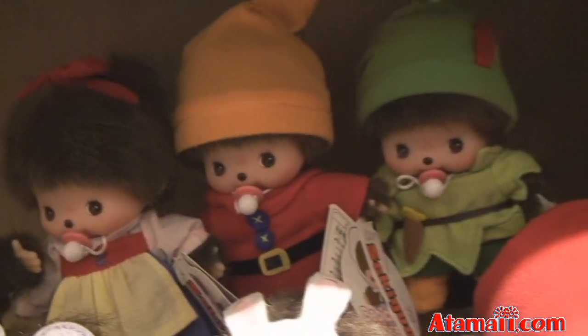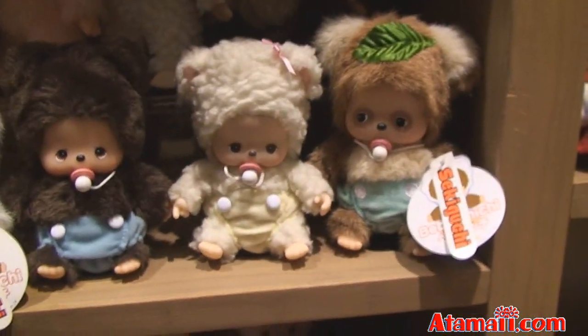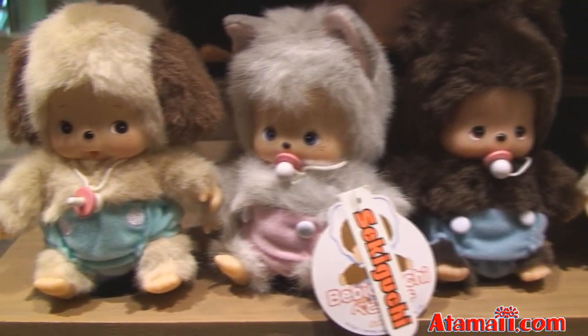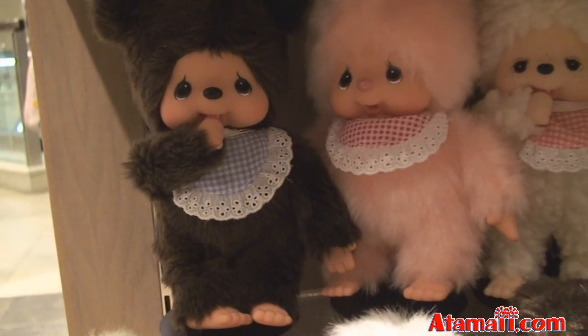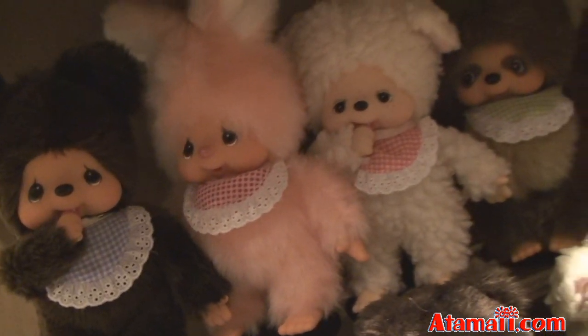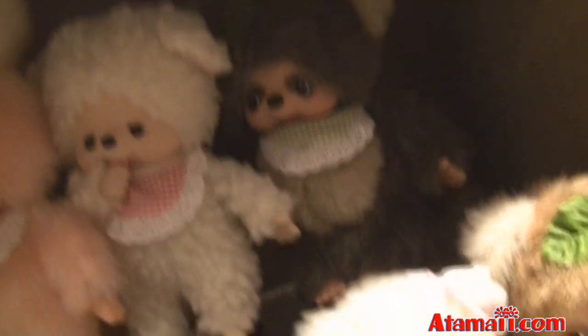And here are some elf costumes — they're like Peter Pan outfits. And here are the animal Monchichis. We had these in the U.S. about two years ago, and they've still got some of those here. Then here's the regular Monchichi — those first were baby Chi-Chis. And here's a pink one, and there's a little lamb, and there's the raccoon. You see the raccoon guy?